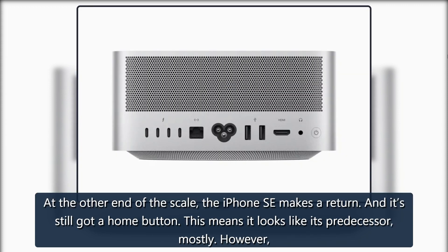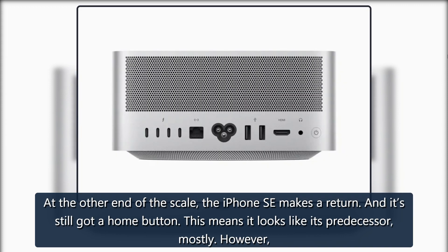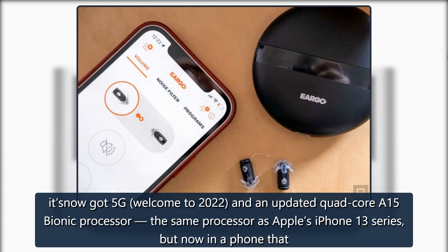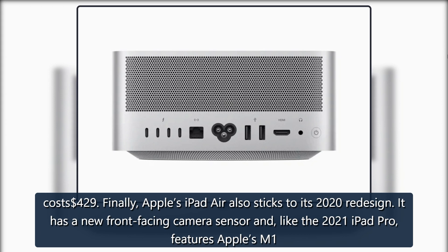At the other end of the scale, the iPhone SE makes a return, and it's still got a home button. This means it looks like its predecessor, mostly. It's now got 5G — welcome to 2022 — and an updated quad-core A15 Bionic processor, the same processor as Apple's iPhone 13 series, but now in a phone that costs $429.